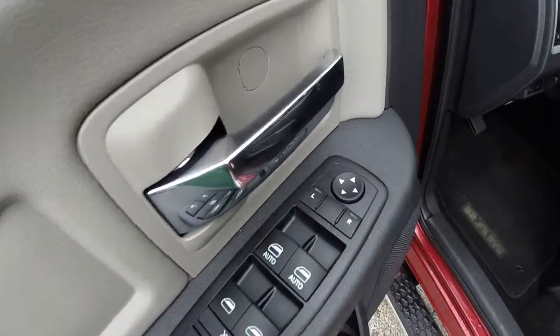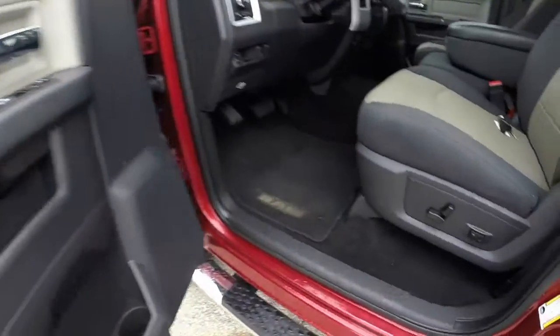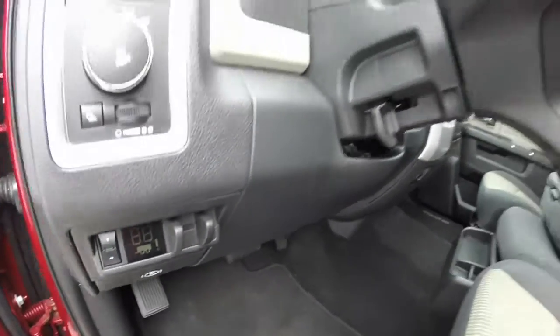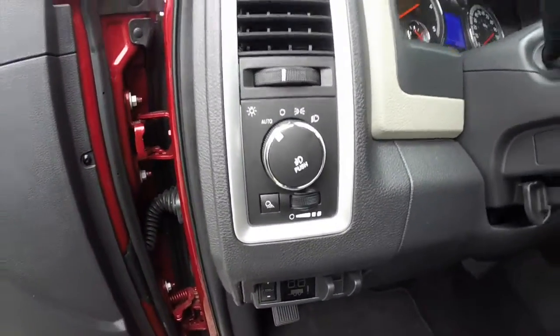Let's go ahead and take a look at the interior. Inside we have power windows, power mirrors, and power door locks. The mirrors are also heated. We have an eight-way power driver seat with two-way adjustable lumbar support. The vehicle is equipped with trailer brake control and the tilt steering wheel. It does have a cargo light and fog lights.